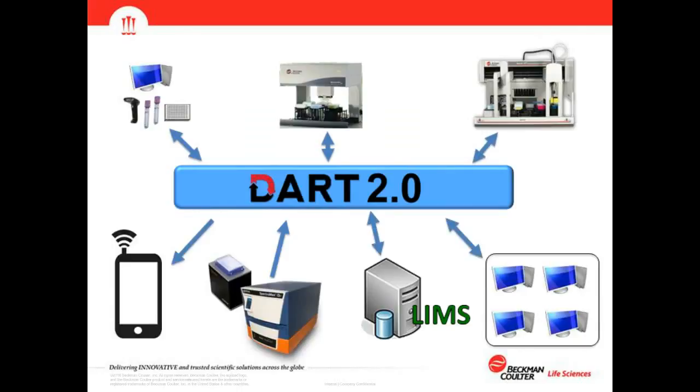DART 2.0 — the Data Acquisition and Reporting Tool — is a software package that works with Biomek and SQL to generate a repository tracking all of that information on a per-plate basis. It can take reader data and data sets generated during normal Biomek operation and report them out to other devices, a LIMS system, or any web-enabled device, allowing you to monitor the run in real time from other terminals inside or outside the lab.